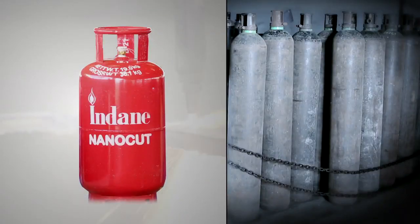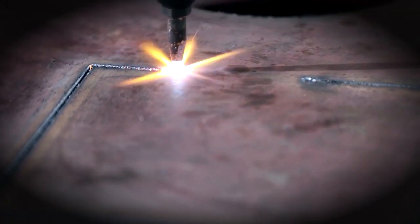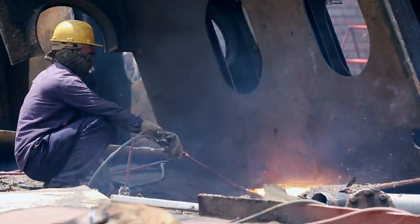Indane Nanocut is safer than oxyacetylene gas, offering high flammability without any shock. It has unique qualities thanks to the cutting edge attributes of nanotechnology.